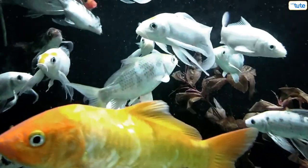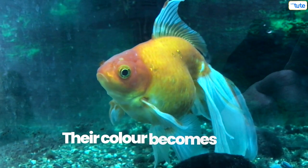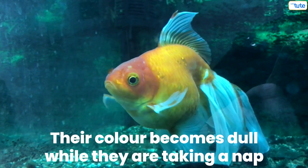Different species of fish have different ways of sleeping. The goldfish move to the bottom of the tank and reduce their activity by laying still on a plant or a rock. Their color becomes dull while they are taking a nap.